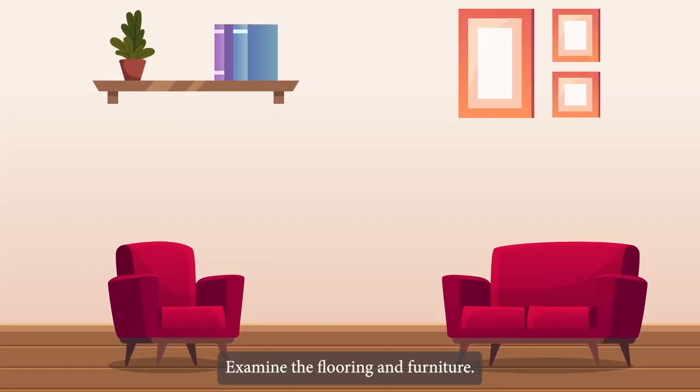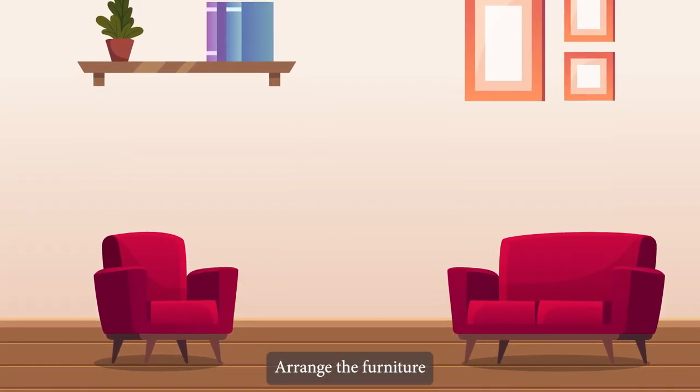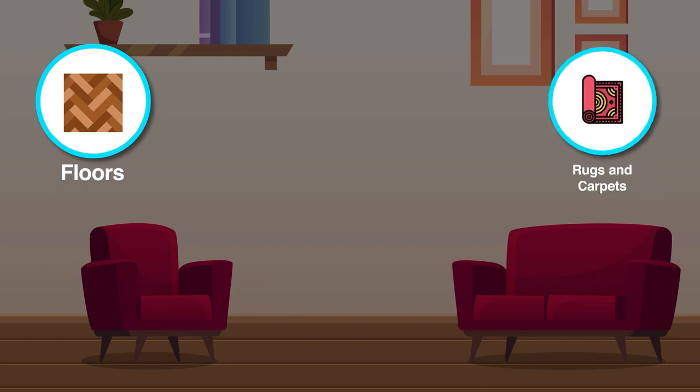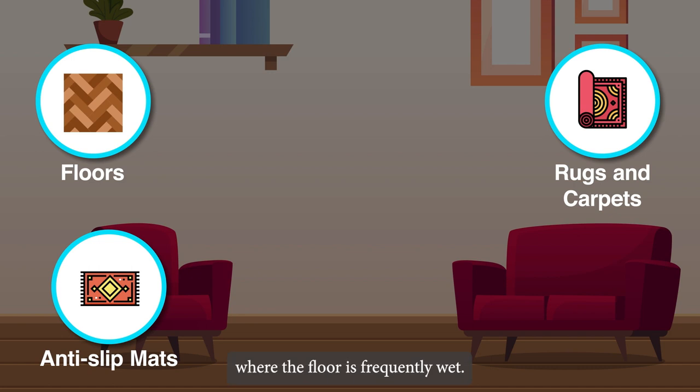Examine the floor and furniture. Items should be moved to make them easier to reach. Arrange the furniture so that there is enough space to walk around comfortably. Examine the floors in each room to determine how slippery they are. Check that rugs and carpets are flat and have no sharp corners or edges that can be tripped over. If required, install anti-slip tape on rugs and replace uneven or ragged carpets. Install anti-slip mats in areas where the floor is frequently wet, that is the bathroom and kitchen.